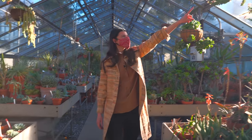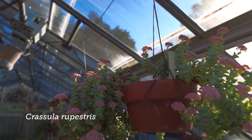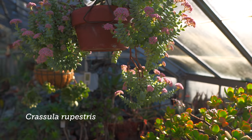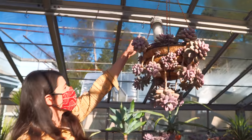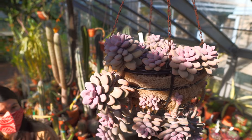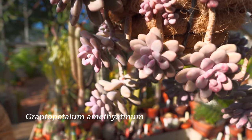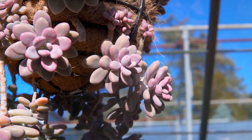Oh, I totally missed this — look at how beautiful this is all in bloom. Kind of an unusual hanging basket plant. I think these are the moonstones. This is a type of graptopedulum — the last time I was here it was not like this. I think they look like little jelly beans or little candies.